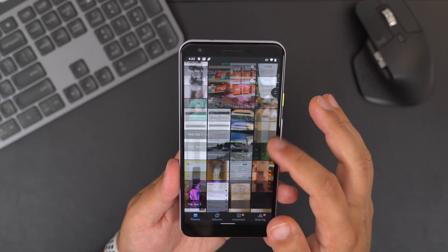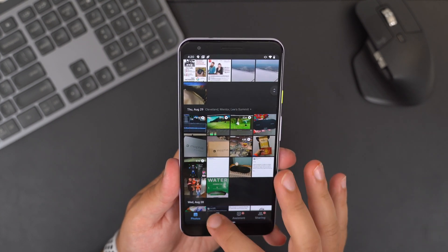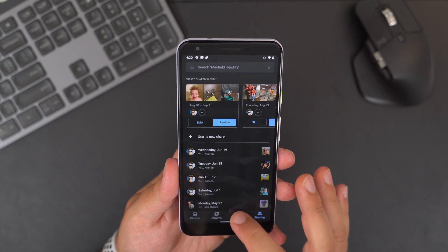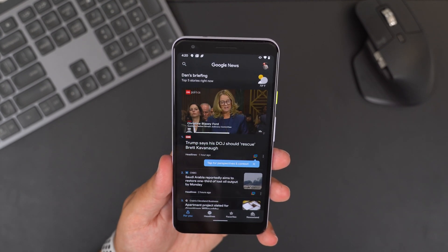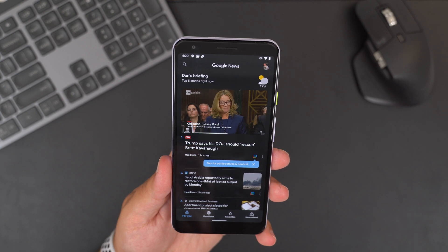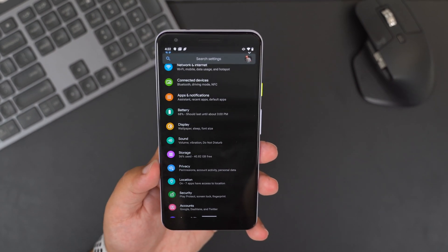One of Android 10's most notable features is the new system-wide dark mode. Android has had various dark modes in the past, but it wasn't a true system-wide, fully integrated dark mode until now. It's certainly a welcomed addition, especially for AMOLED displays, as the dark areas of your screen will actually be off and can help save battery life — the pixels in darker areas will actually turn themselves off.